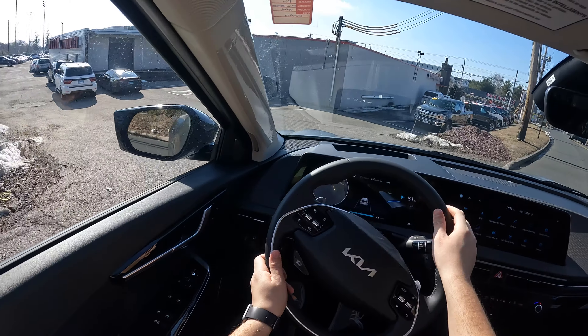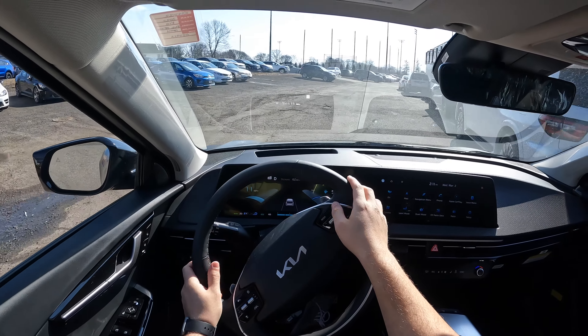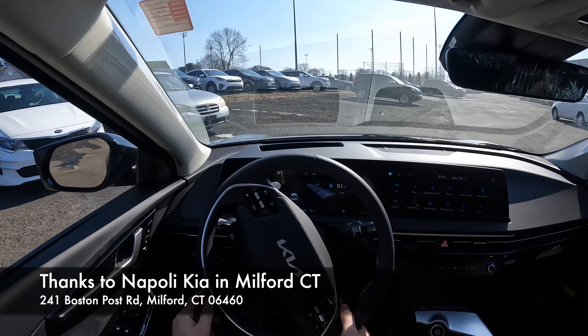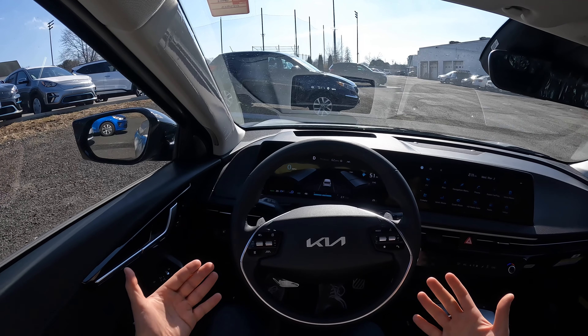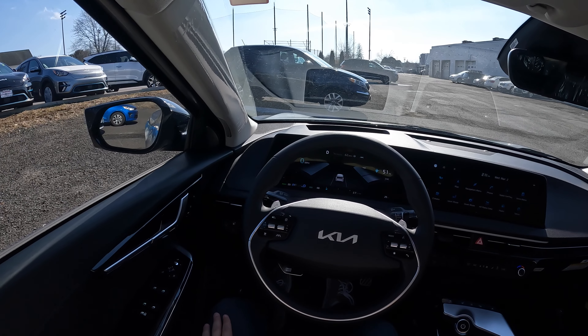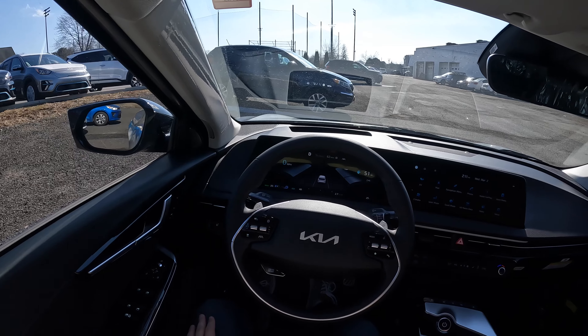Anyways guys, I hope you enjoyed this POV test drive of this 2022 Kia EV6. I would like to thank Trevor and Napoli Kia here in Milford, Connecticut for letting me drive this EV6. If you guys are around and interested, make sure to come and check them out — I'm going to put a link in the bottom of this video. If you guys would like to see more videos like this, please subscribe, and as always I'll see you next time.